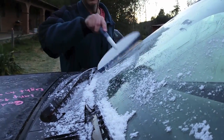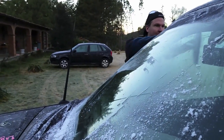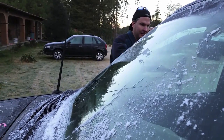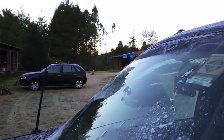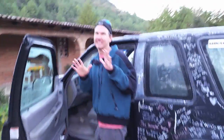Make a snowman with the stuff we scraped off. Or better yet — snowball! Now my hands are frozen. I think I have a pair of gloves somewhere in the car, but I think they're buried.